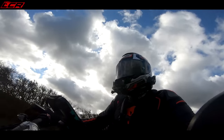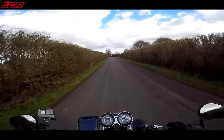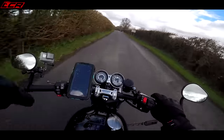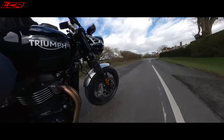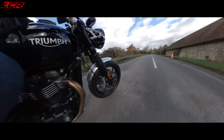It makes 97 brake horsepower and 112 newton metres of torque for a 1200. So it's obviously not on the brink of high-performance engines with that power-to-capacity ratio. But what that does give you is just bags and bags of usable torque.